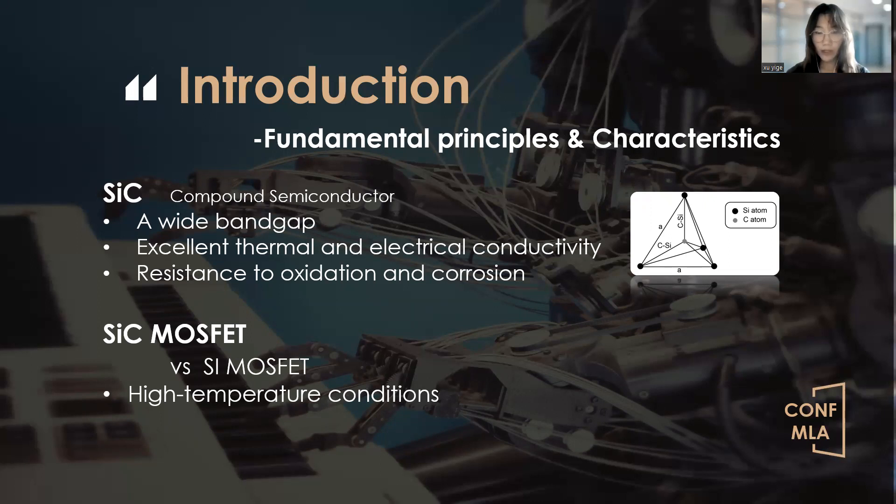One noteworthy application of SiC is in MOSFETs. MOSFETs, functioning as a type of transistor, manage current flow by applying a voltage to the gate terminal to create an electric field that modulates channel conductivity. SiC power MOSFETs exhibit distinct advantages over traditional silicon-based MOSFETs. For example, while silicon MOSFETs reach saturated current and calculated voltage conditions, the drain current of SiC power MOSFETs continues to rise with increased applied drain voltage, making them particularly suited for high-temperature operations.